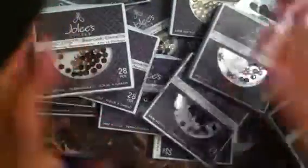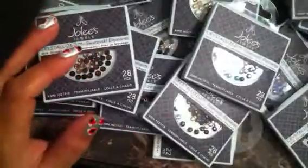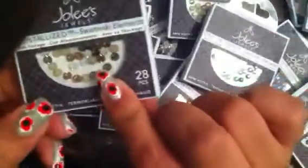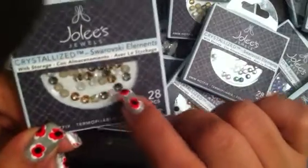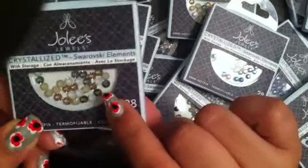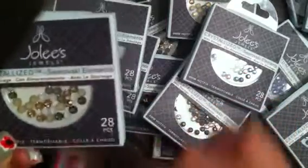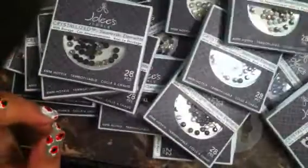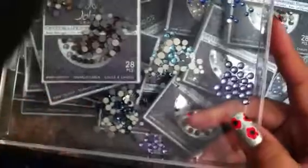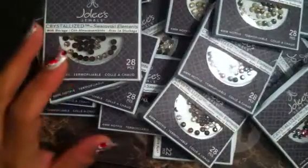I already started opening them up and separating them. I got this one here which has some iridescent crystals, some brown, some gray — these smoky grays are absolutely beautiful. And as you see here, I've already started separating them by color and just trying to coordinate them.